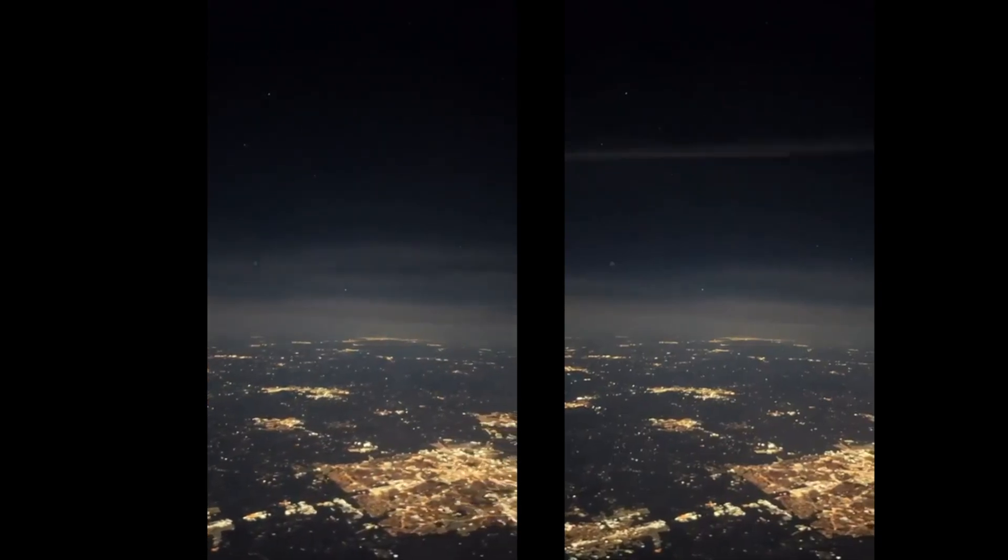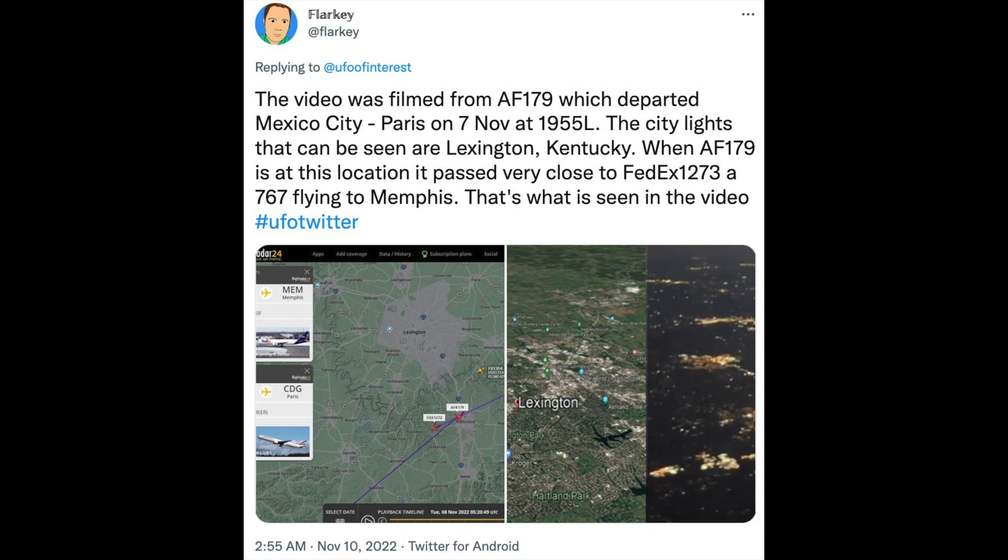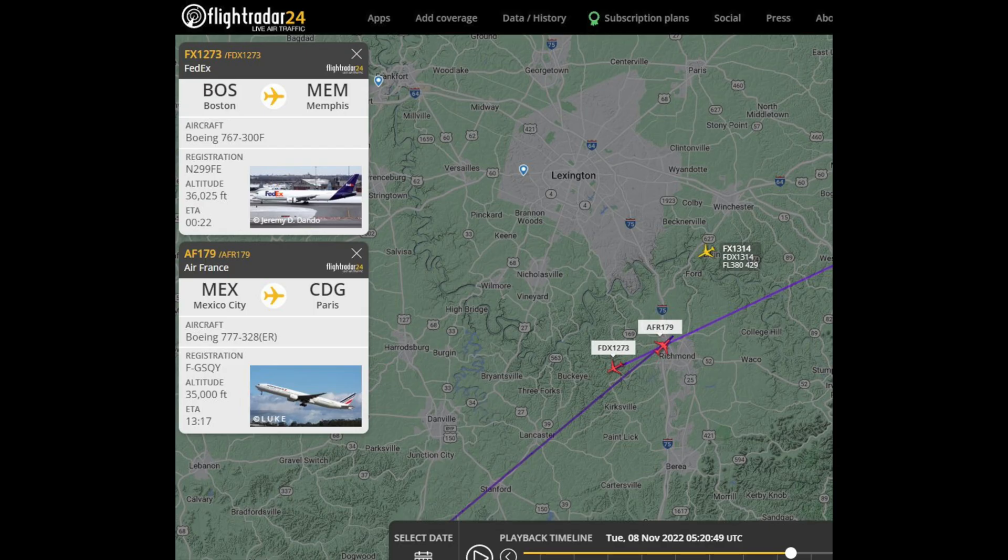But which plane? Flarky contacted the video owner and they gave him a flight number — Air France 179 — and time, about 5:20 UTC on October 8th. This allowed him to track down a good candidate for the other plane: FedEx-1273.